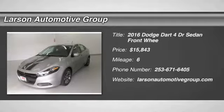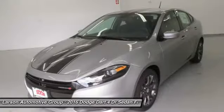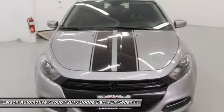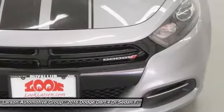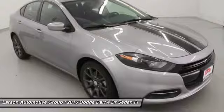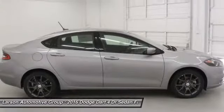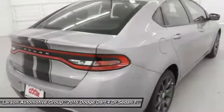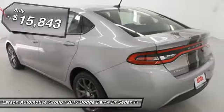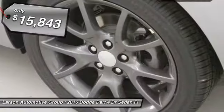2016 Dart. The Dodge Dart was introduced as a lower-priced, shorter wheelbase, full-size Dodge in 1960 and 1961, became a mid-size car for 1962, and finally was a compact from 1963 to 1976. Chrysler had previously applied the Dart name to a Ghia-built show car in 1956, and is priced below $20,000.